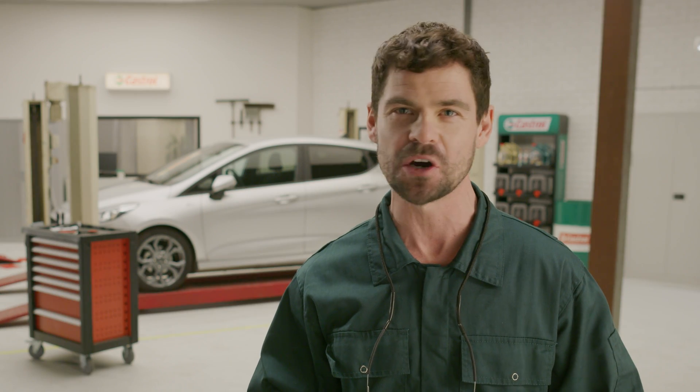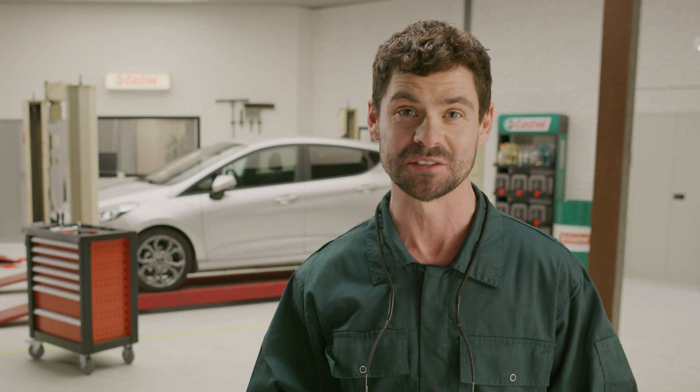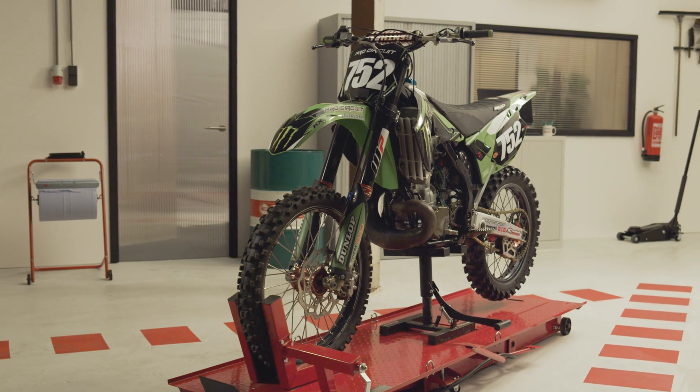But what exactly is two-stroke engine oil? And why is it different from four-stroke engine oil? Let's get into it. This Kawasaki has a two-stroke engine.